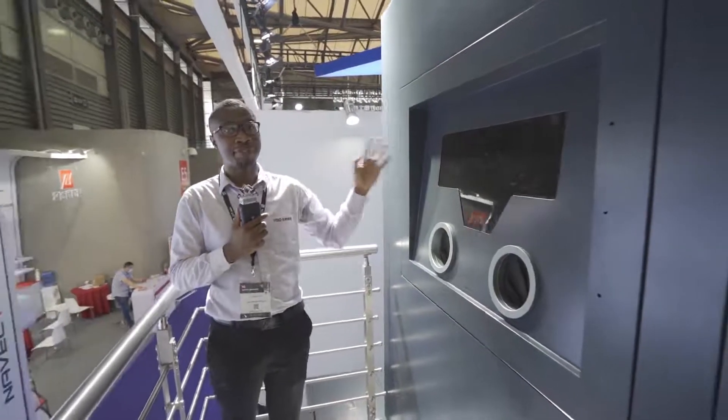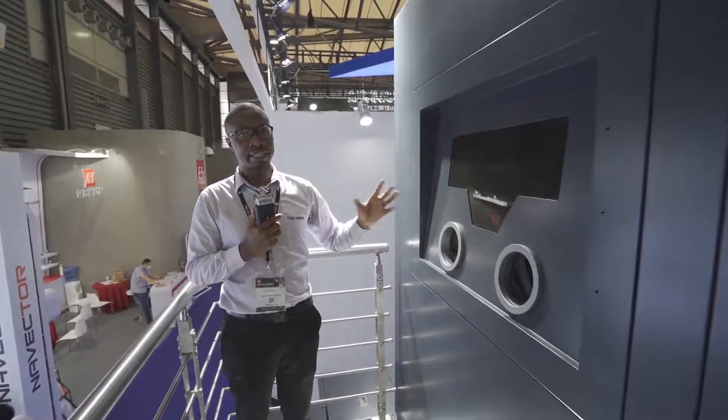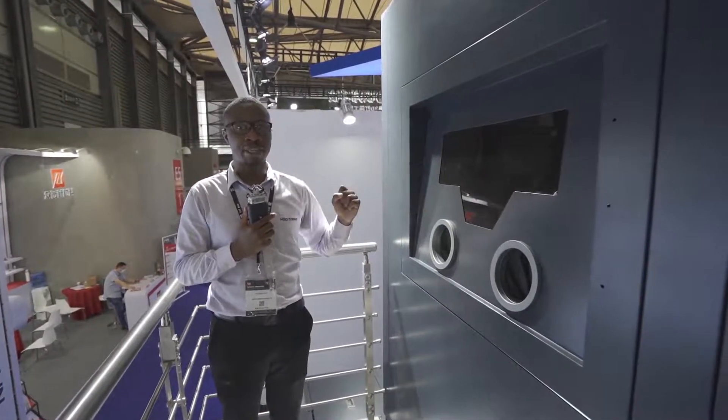Over here is where you do the post-processing after printing — where you collect the powder and recover the printed parts. These are all the machines that we brought with us to TCT Asia 2020.